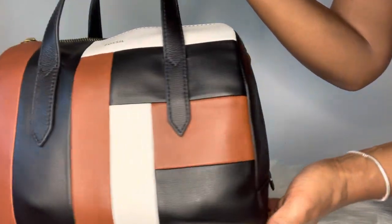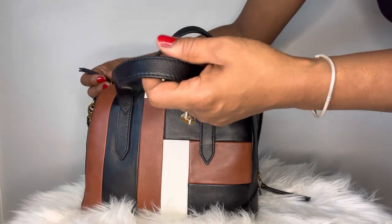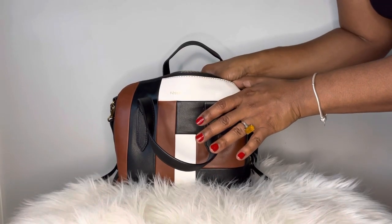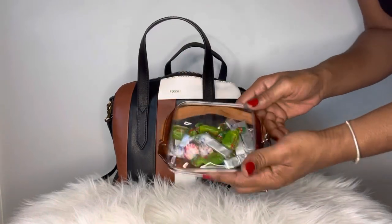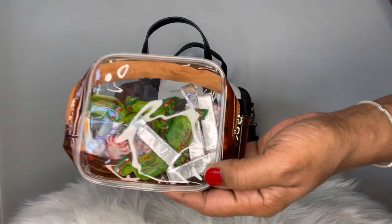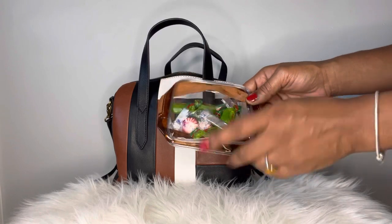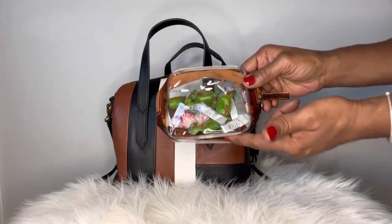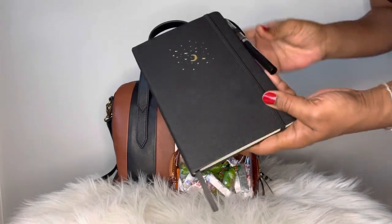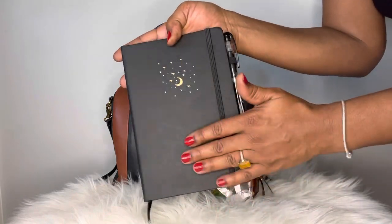I'll extend the zippers all the way down. Right off the top we have my candy pouch — I do need to refill it. It has some leftover candies but we were not big fans of these; they're like a mango pepper candy. We were not big fans.